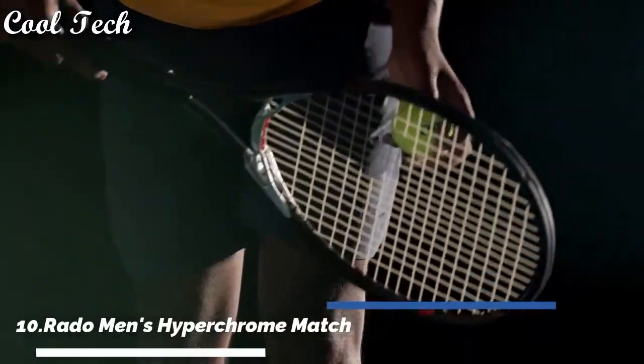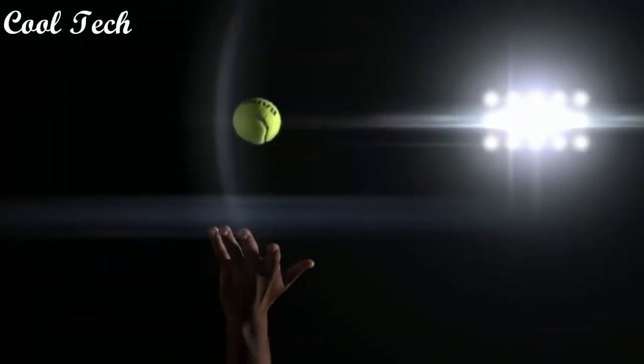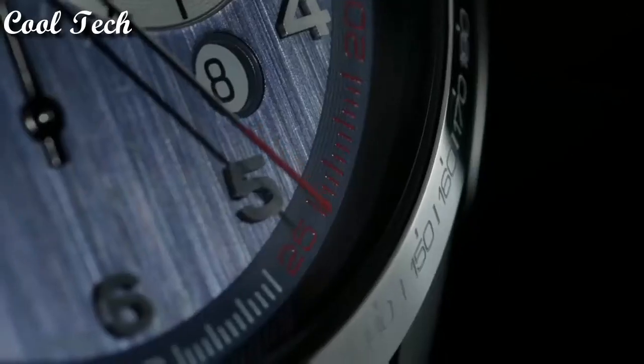Hello everyone. Today we have looked at the best Rado watches in the market in 2021. Bezel fixed.